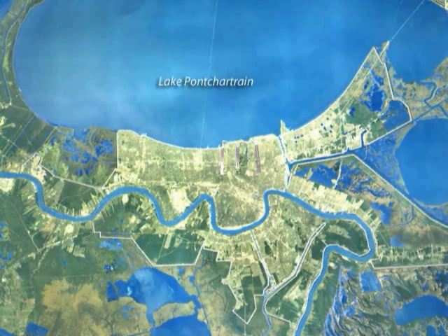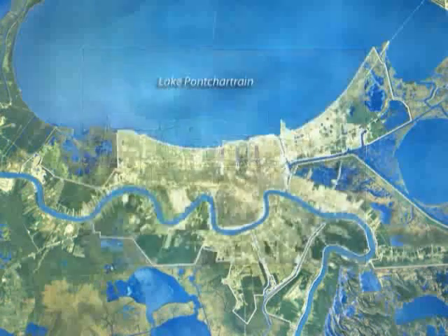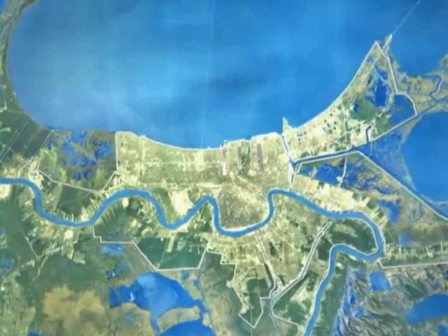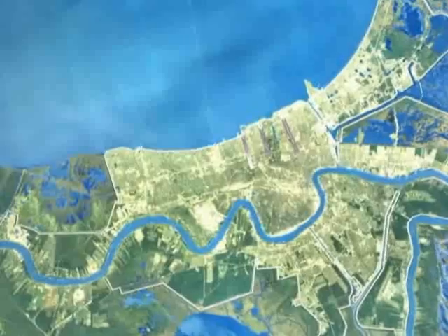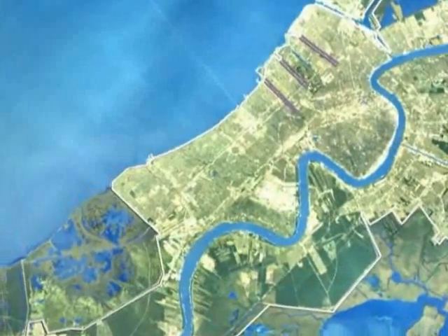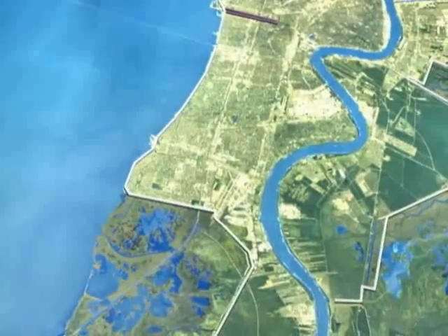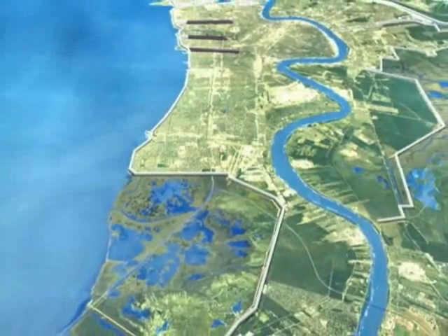Pump stations reduce flooding in low areas by moving rainwater from residential, business, and open areas to outside the system. Many of the 78 pump stations in the system have been repaired since 2005. Flood gates throughout the system provide vehicle and railroad access. When flood waters approach, these gates are closed quickly to protect the areas behind them and close the perimeter system.